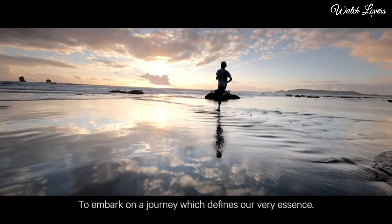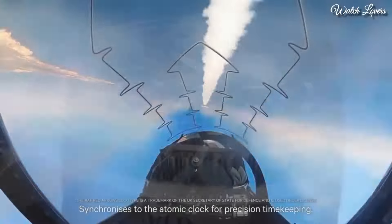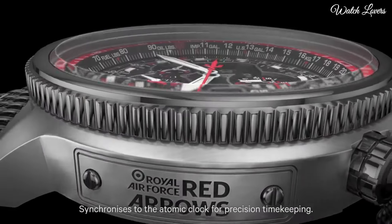Number 6: Citizen Promaster Skyhawk AT Perpetual Alarm World Time Watch. Silver-tone stainless steel case with a silver-tone stainless steel mesh bracelet. Dial type: analog chronograph, eco-drive movement, scratch-resistant sapphire crystal. Case size: 46mm, water-resistant at 200m. Functions: perpetual calendar, chronograph, world time, alarm.